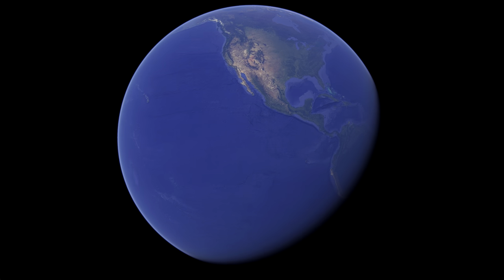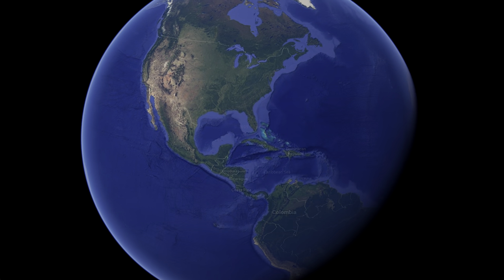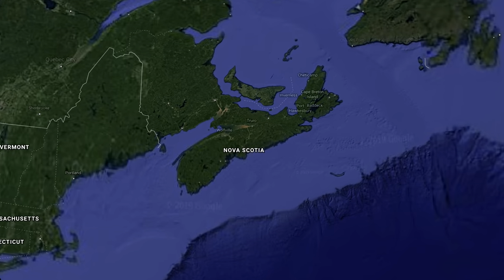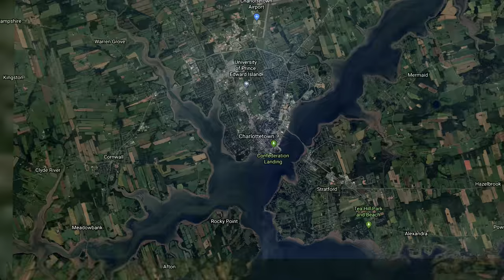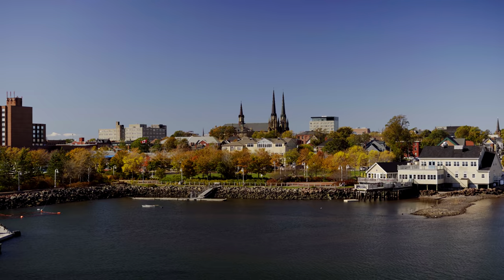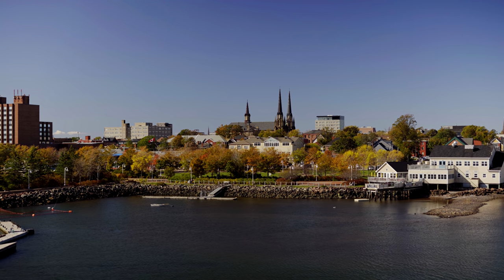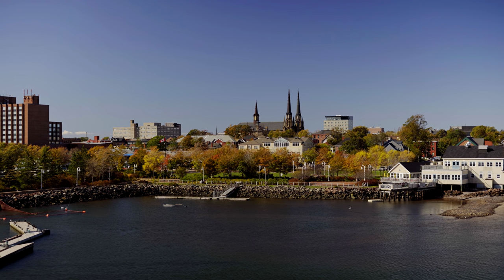Today's destination is Charlottetown, Prince Edward Island, Canada. You may have to start with a short tender ride depending on how many ships are in that day, but once you're ashore there is a quaint little oceanside town. You'll first walk through the terminal where there are market stalls, but they're mainly souvenirs and trinkets.